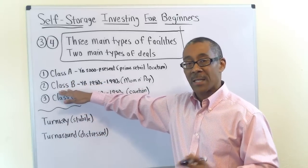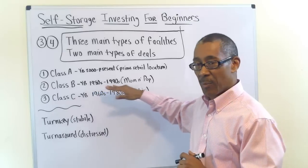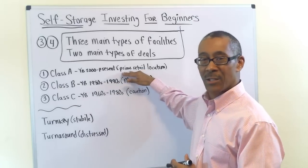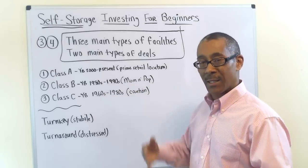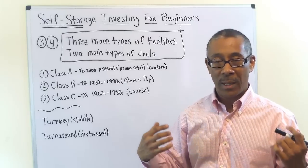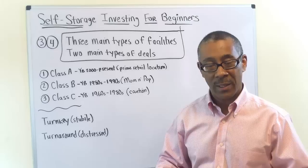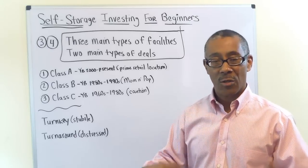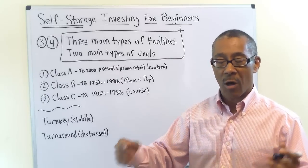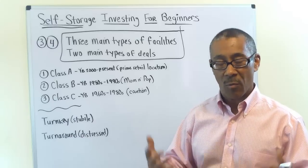Class B is where you want to be. These facilities were built in the 80s and 90s and are primarily owned by mom-and-pop operators — people we can actually speak to and get to sell us their facilities. Class B may look similar to Class A but isn't as beautiful and probably not in the best location. However, it's stable — stable numbers, operated well for years. Great opportunity for cash flow, very stable, hardly any deferred maintenance. I'd call Class B working-class self-storage facilities.